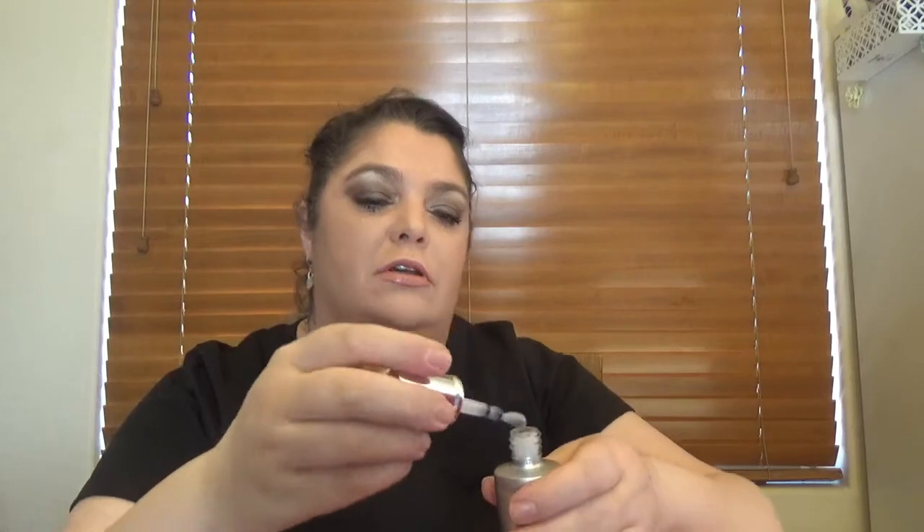The next product is one that I just finished not long ago. This is the Advanced Génifique Light Pearl Eye and Lash Concentrate. It's a nice serum — works so well and has such a gorgeous wand. I'm going to open this one because I will keep it. I love this product, it's so effective, and I'm glad to have another one. This is kind of a way for me to get backups.